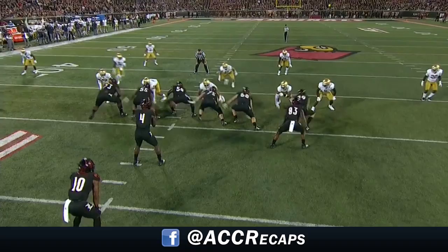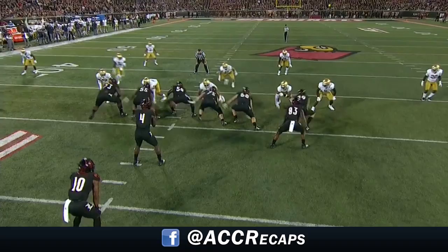Skates going this way, everybody from Notre Dame is going this way, and they're going to try to find a crease right there. Puts his foot in the ground, is able to cut back and get some good yards.